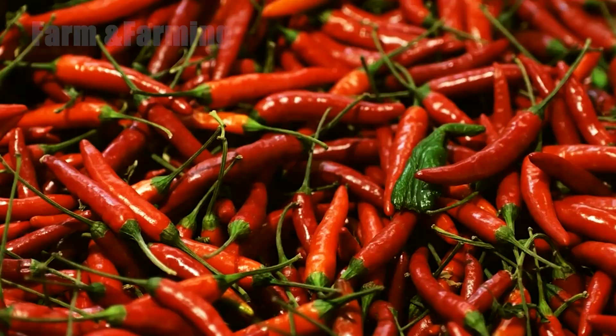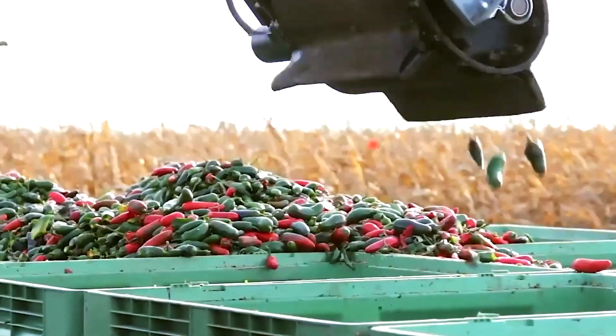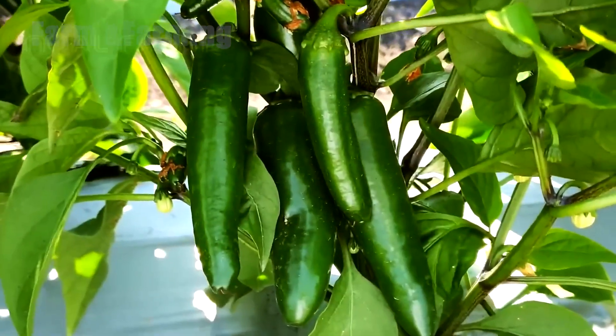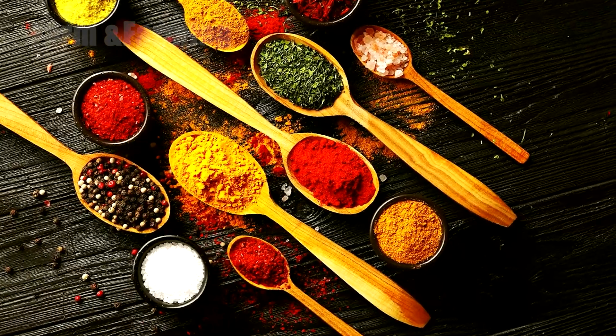How do farmers harvest millions of chilies without crushing their delicate skin? And what advanced technologies turn simple dried peppers into the vibrant powders found in kitchens worldwide? Today, we uncover the breathtaking journey of chili peppers, from field to factory, from seed to spice.